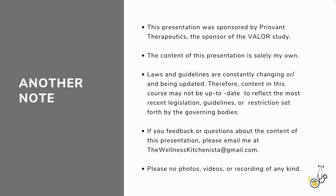I would absolutely love your feedback and questions. Email me at thewellnesskitchenista@gmail.com or jessica@thewellnesskitchenista.com. I try to respond to all my emails in as timely a manner as I can.